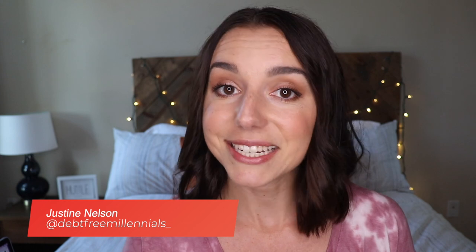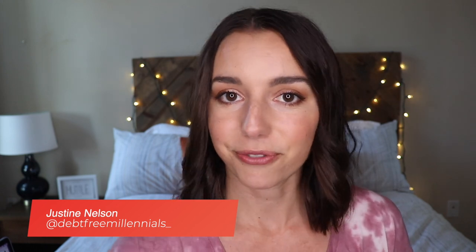It's Justine with Debt Free Millennials, the channel to help you crush your debt and live payment free. If you want to live debt free and have no more payments, then go ahead and subscribe.